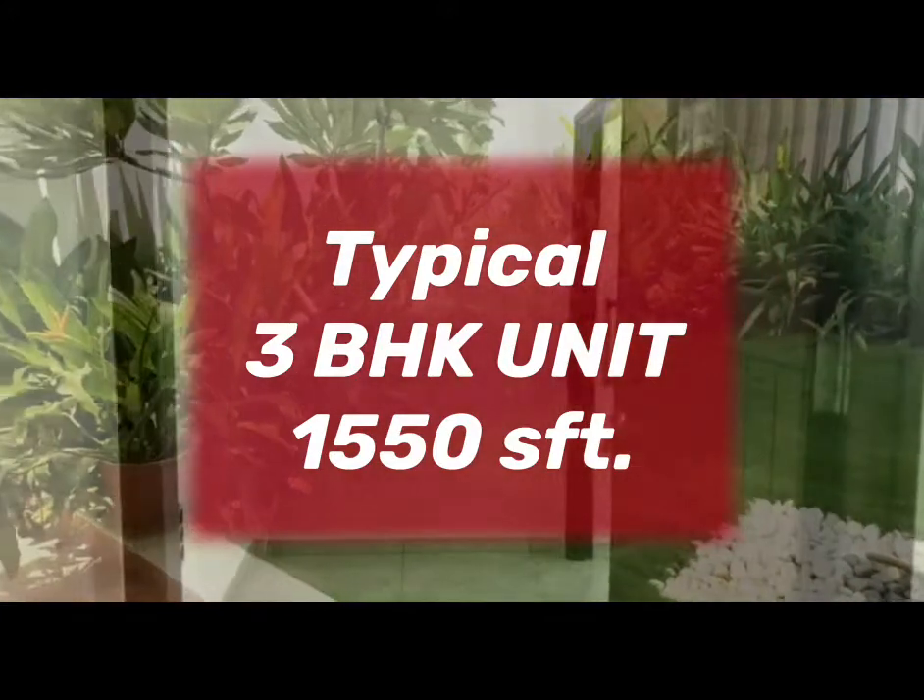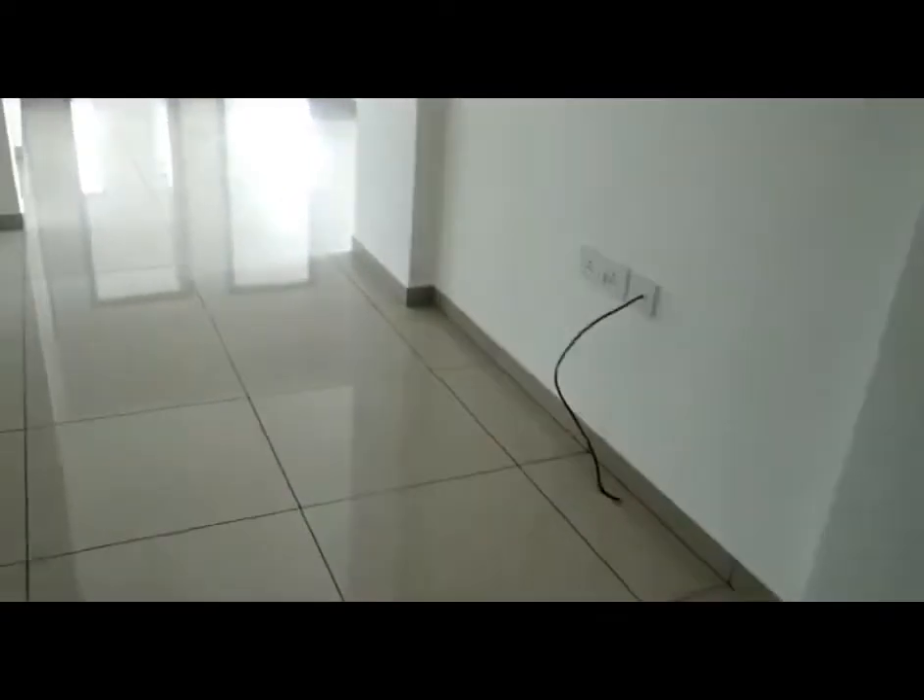This is a 3 BHK unit, 1550 square feet. This is the entrance of the house. Here is the living. This is a point for TV.